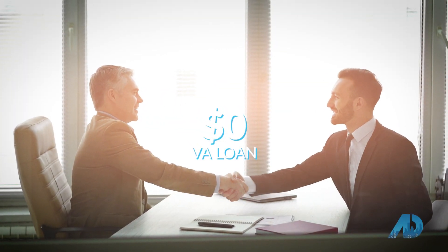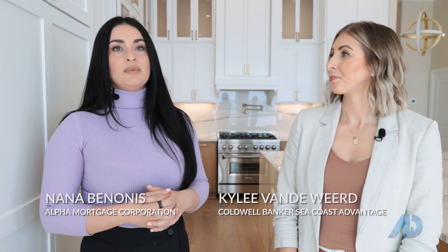I am certified to do down payment assistance through North Carolina Housing, and borrowers can get all the way up to $8,000 towards their down payment and closing costs. There are income limits for that program and some other stipulations — if someone wants to contact me, I would love to touch on that a little deeper.